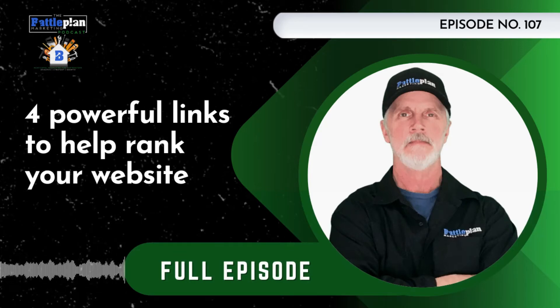Welcome to the Battle Plan Marketing Podcast for Contractors. Get actionable advice and tactics on how to grow your home service company, plus interviews with industry experts dropping value bombs in marketing, sales, and operations. Let's power up your home service biz with your host, Mark Ambrose of Battle Plan Marketing.